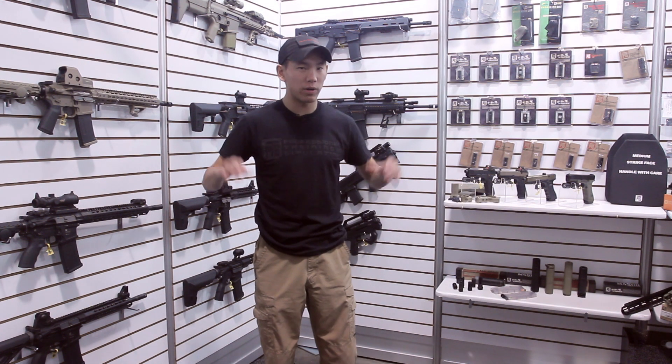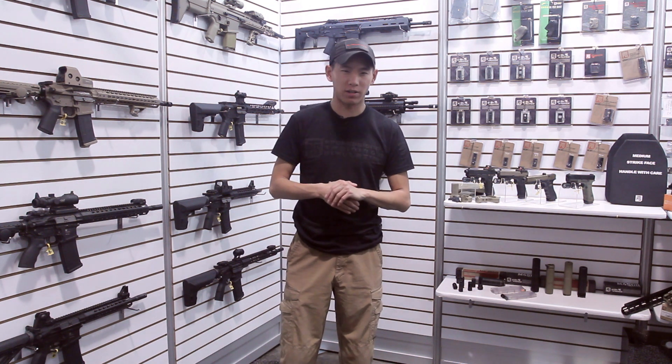Hey guys, my name is Greg Wong and we are here at the PTS booth. I'm going to go ahead and show you some of the new products that we have for 2016.